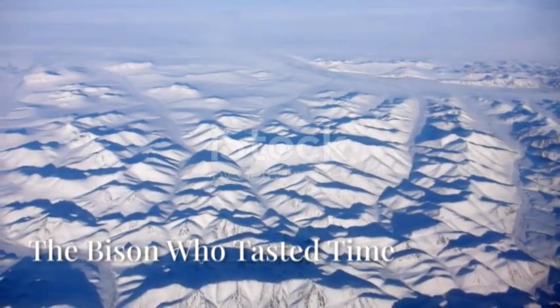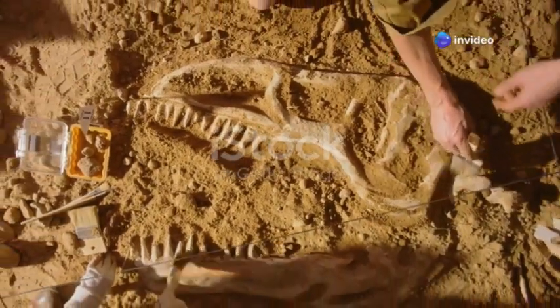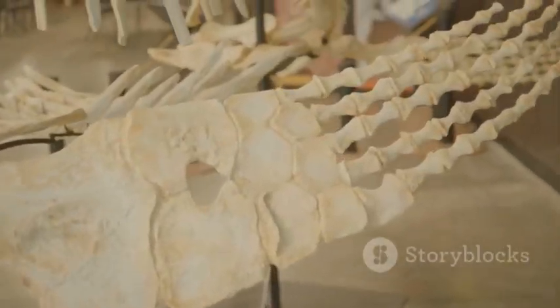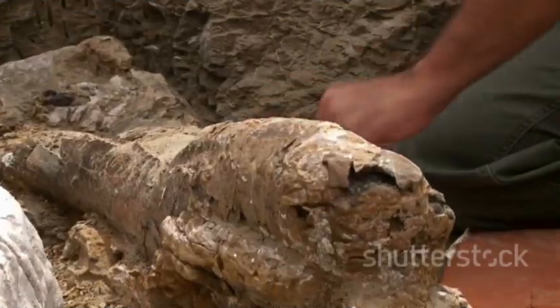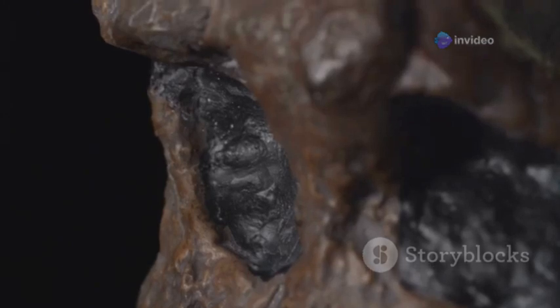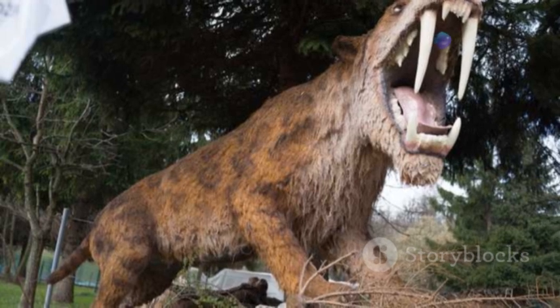Our journey now leads us to the vast windswept plains of Alaska, where in 1979, a gold miner made an astonishing discovery: a 36,000-year-old steppe bison affectionately named Blue Babe. He was a creature perfectly preserved in time, his massive muscled form still showing the scars of an ancient battle. His dark fur-covered legs broke free from the icy grip of the permafrost. For etched upon his body, scientists found unmistakable claw marks from a predator — a saber-toothed cat locked in a deadly struggle with the bison millennia ago.